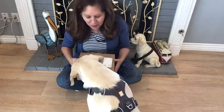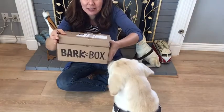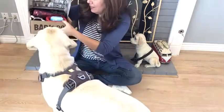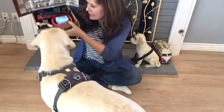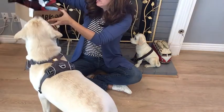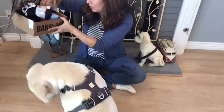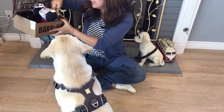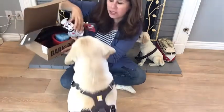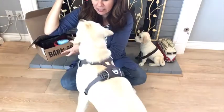This is your BarkBox for April — let's see what's in it! Okay, so this is called the Squeak Easy. And this here is Bub the Bouncer. Let's show him Bub — that's Bub the Bouncer.